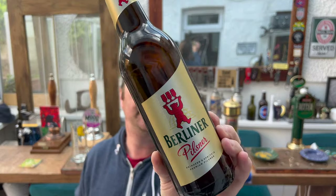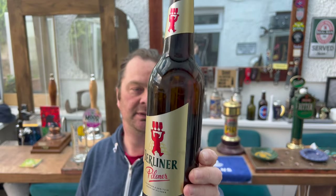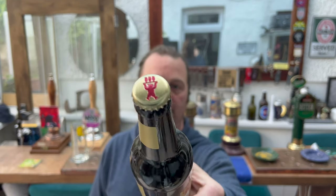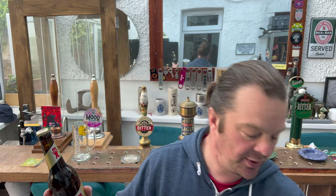It's five percent ABV, it's called Belina Pilsner. Dark brown bottle, gold bottle cap. This is the same company that produced the Belina Weiss.